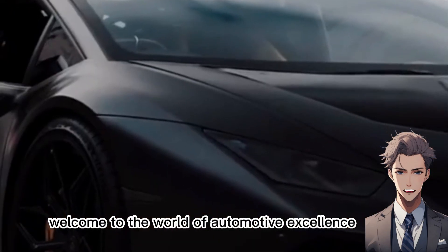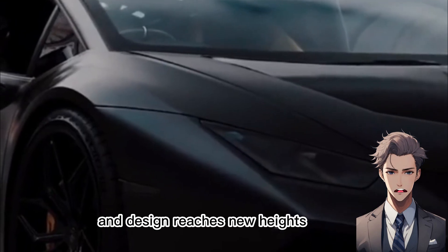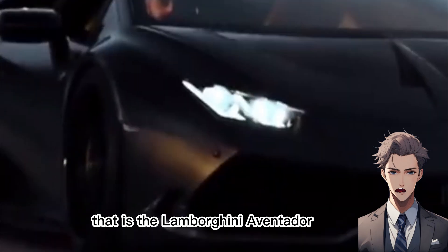Welcome to the world of automotive excellence, where power meets precision and design reaches new heights. Today, we uncover the legend that is the Lamborghini Aventador.